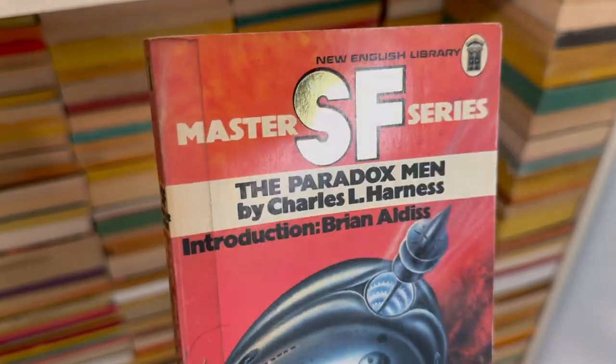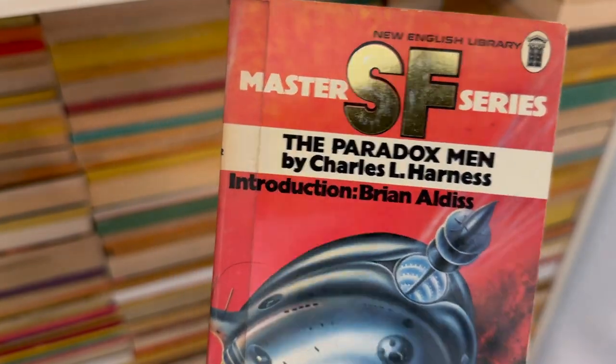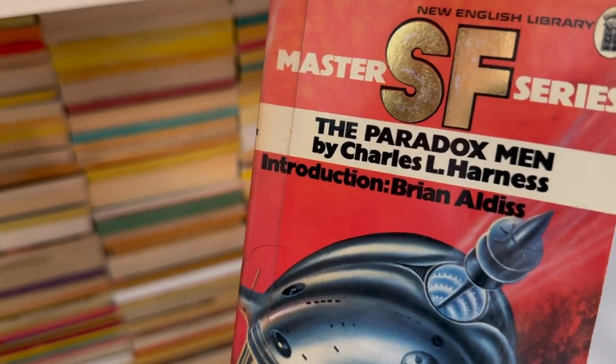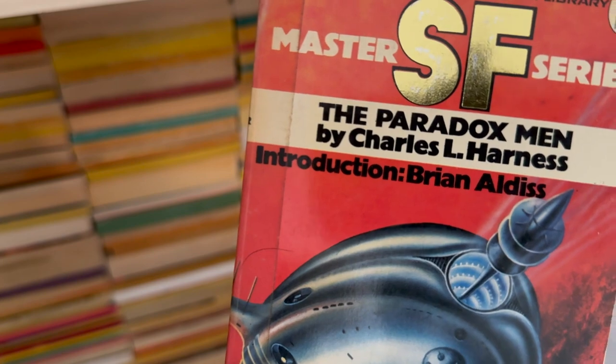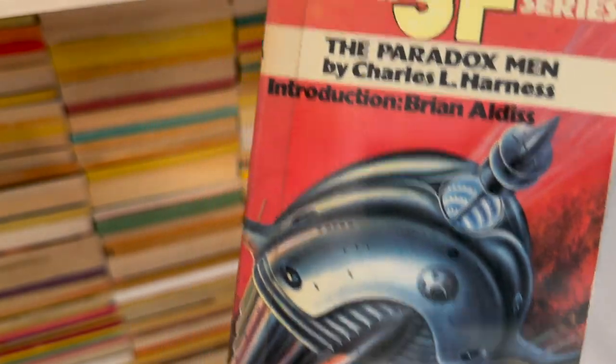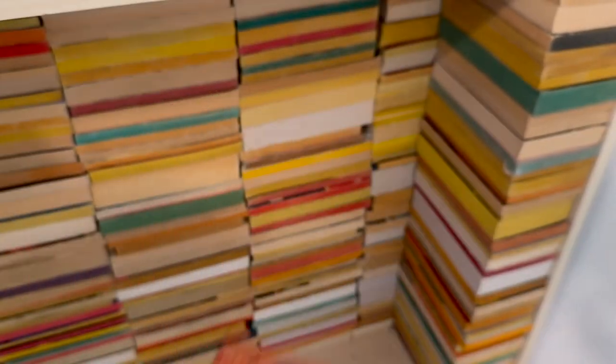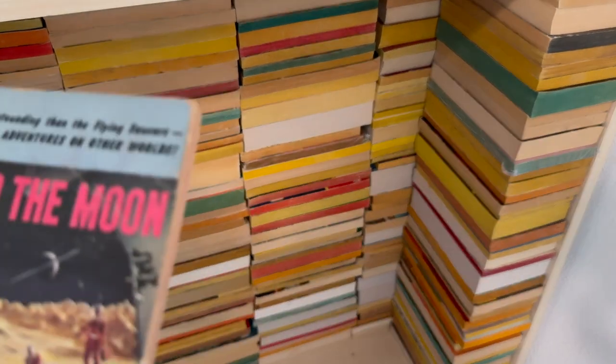Remember we talked about foiling — Master SF Series from the New English Library. The Paradox Men by Charles L. Harness. Brian Aldiss always out there doing introductions and stuff. I'm just throwing them on the floor — that is so disrespectful.